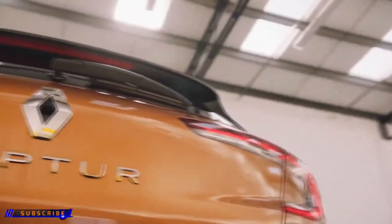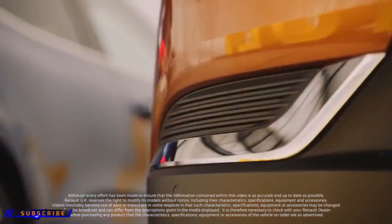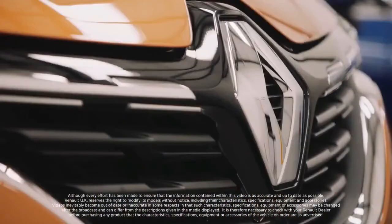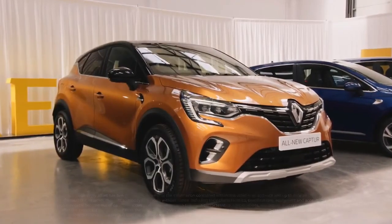So it's time to enjoy your all-new Renault Captur. But before we finish, don't forget to get your first service booked in with your local Renault dealership in 12 months' time. And if you'd like more detailed information on anything you've seen in this video, just visit the MyRenault app.